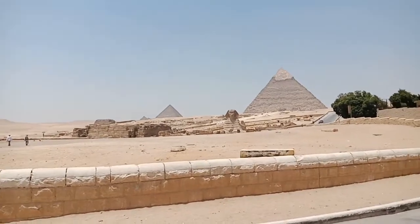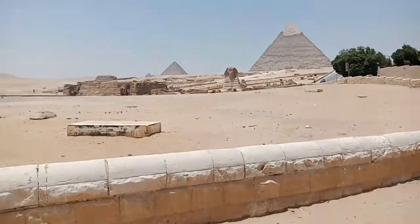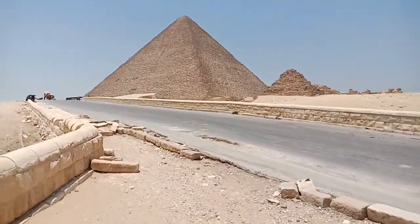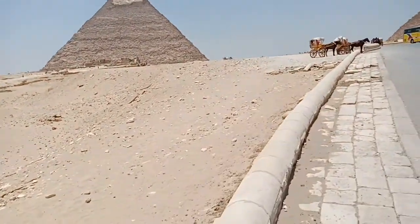Oh my god, this is amazing. Look at this. Oh my god, this is amazing stuff. The closer I approach the middle pyramid, I'm just feeling something amazing — amazing, amazing energy.